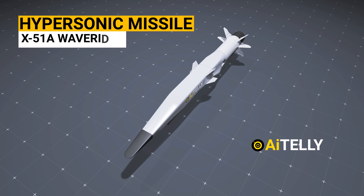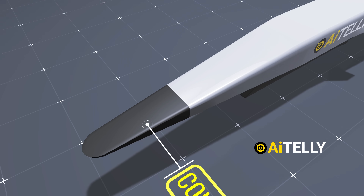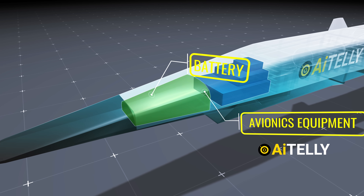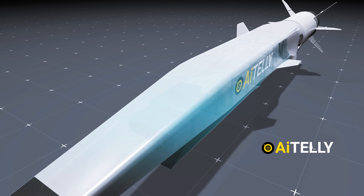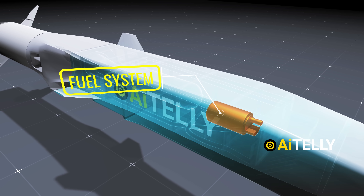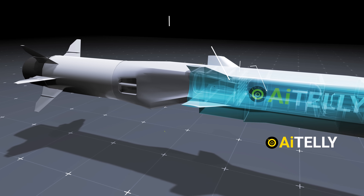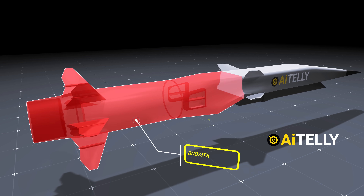Let's take a look inside a hypersonic missile. At the front is the cone, which can also accommodate a small warhead if needed. Just behind it are the batteries required for the avionics equipment, which guide the missile to its designated target. As a hypersonic missile, it still requires a fuel system to inject the right amount of hydrogen, which is stored in a tank. Moving further back, we have the nozzle and adapter, and finally the booster.